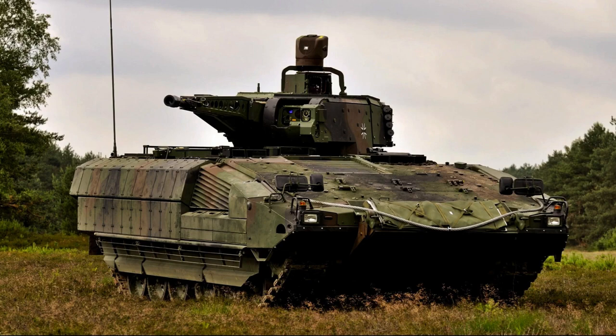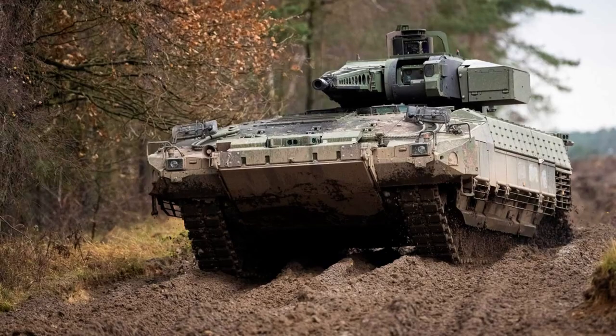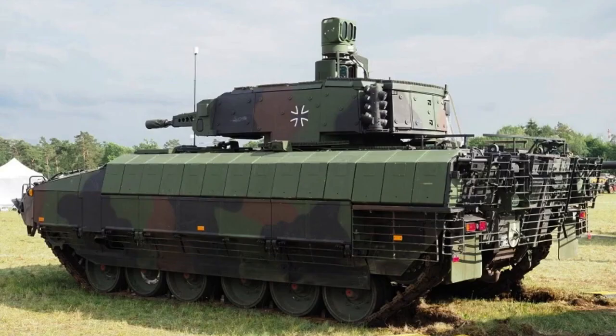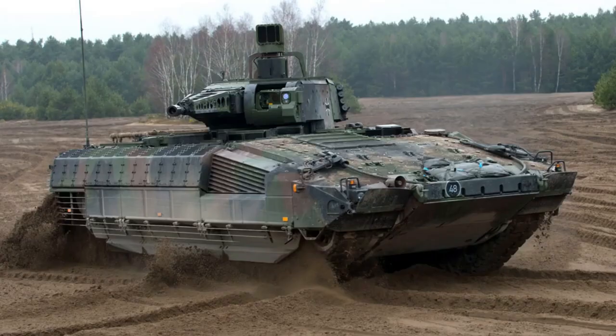The Puma is equipped with a powerful 11.1-liter MT UV10 892 diesel engine. This engine generates an impressive 1,088 metric horsepower at 4,250 revolutions per minute, delivering exceptional performance on the battlefield. The vehicle features a hydro-pneumatic suspension system which enhances its maneuverability and stability across various terrains.